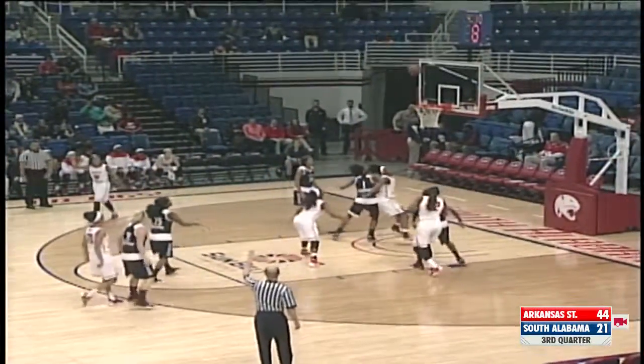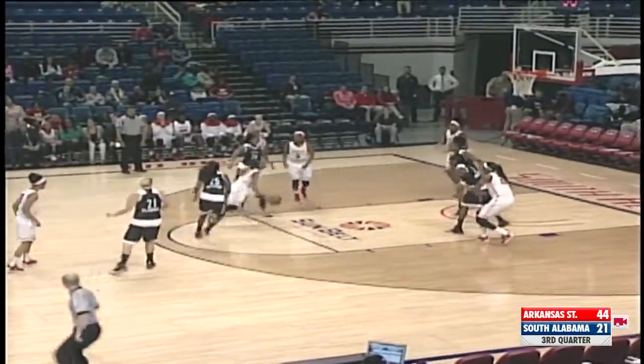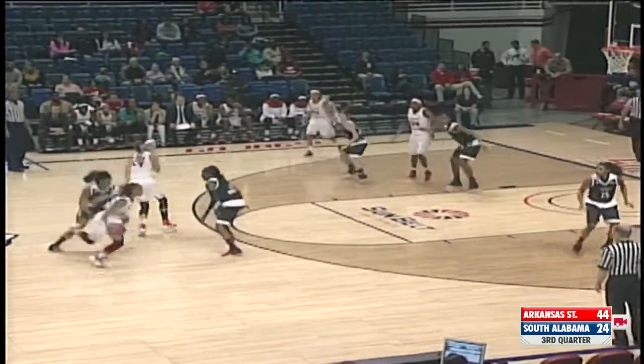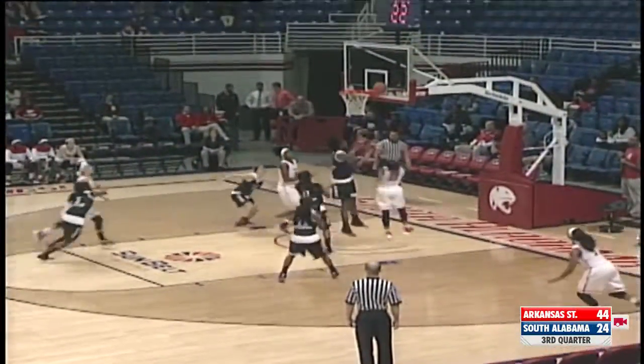Over to Perryman. She'll shoot the three. Perryman's three is too strong. Rebound belongs to Daniels. Nice feed to Ellis though. No-look pass by Daniels. 25 on the shot clock for South Alabama. Wide open lane for Daniels. Off the glass for two. And Daniels is starting to be explosive here.